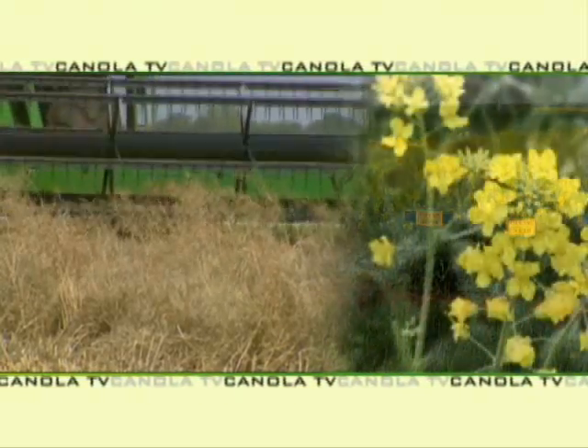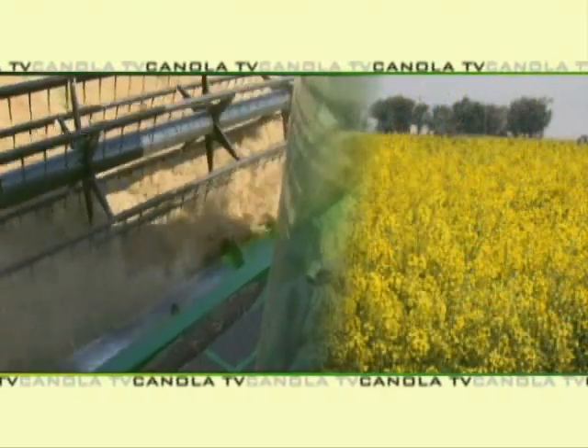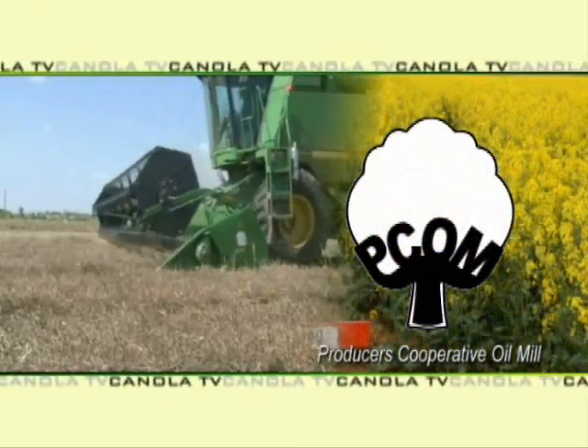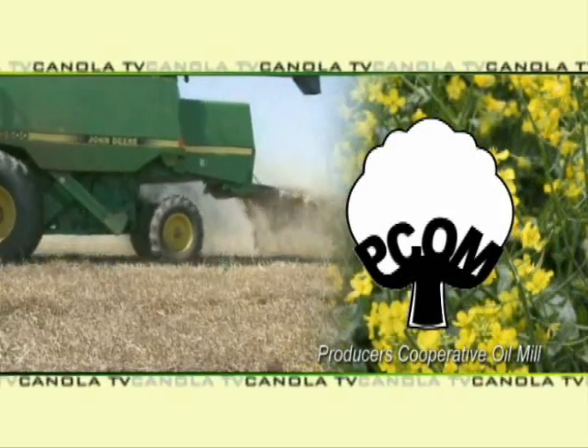Welcome to this edition of Canola TV, featuring the latest information on producing and marketing winter canola in the Southern Plains — a service of PCOM, Producers Cooperative Oil Mill. Howdy, neighbors. Ron Hayes with another edition of Canola TV. We're reporting from Canadian County, just a little bit east of El Reno, in a blooming canola field today with Mark Boyles from Oklahoma State University.